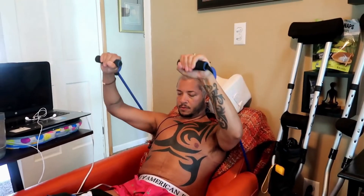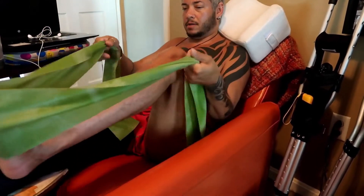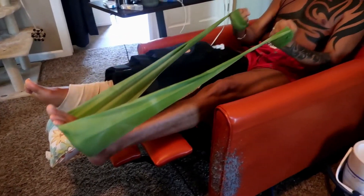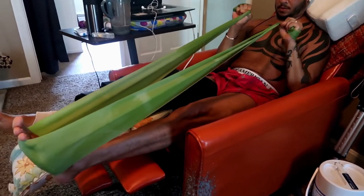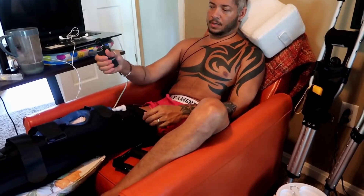I can work my pecs, my shoulders, my deltoids — it's not a major workout and I'm not putting any pressure on my legs. This helps me pass the time. I can also work my biceps using this rubber band, just pulling up like that, and also doing it reverse style by turning your wrists and pulling up like so.